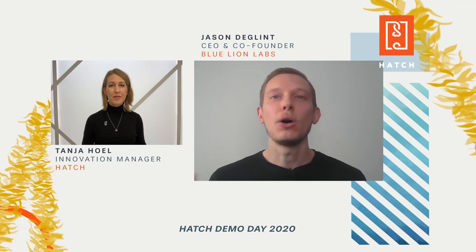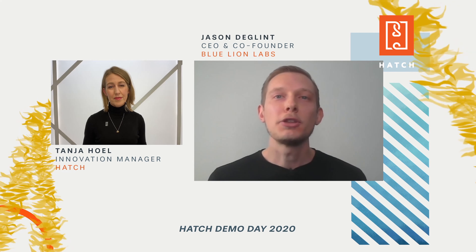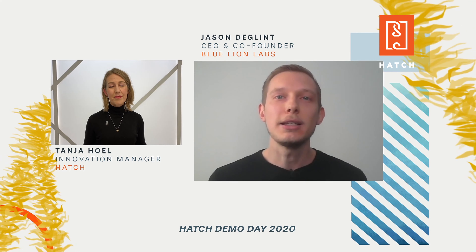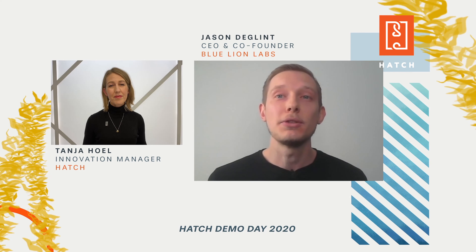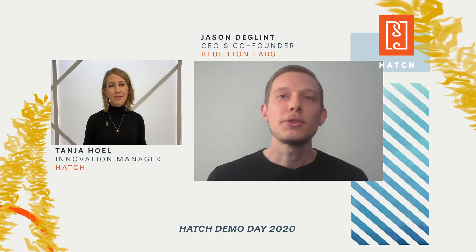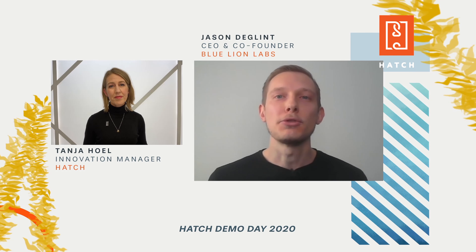We got all the hardware ready and then we shipped them our prototype and laptop. Huntsman Marine said that they believe innovative technologies are expected to lead the Atlantic salmon farming industry into the future, so they're really excited to be working with us. Thanks to those tests, we got valuable feedback on our instrument and we'll be making future improvements on our hardware.